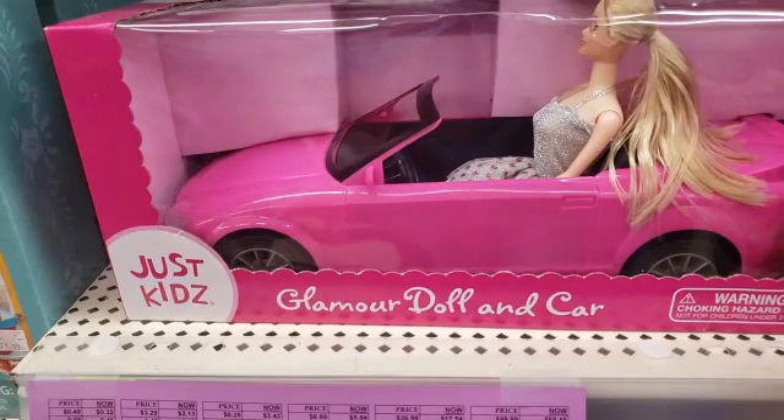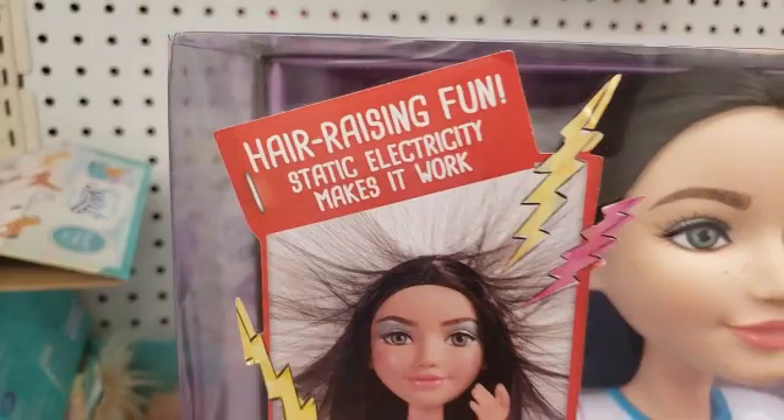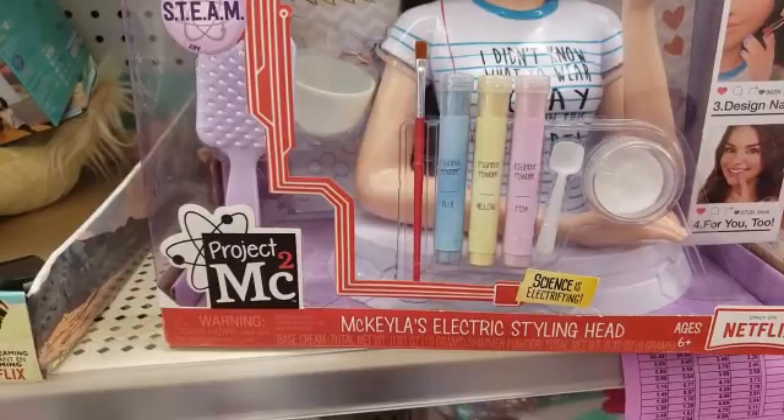Oh look — $14, you guys, that is crazy! That is adorable.